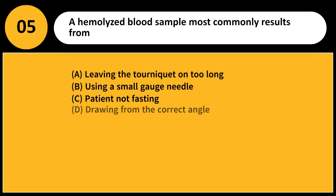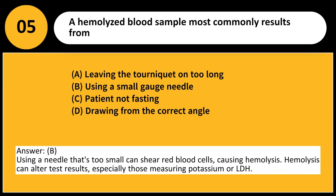A hemolyzed blood sample most commonly results from: A. Leaving the tourniquet on too long. B. Using a small gauge needle. C. Patient not fasting. D. Drawing from the correct angle. Answer: B. Using a needle that is too small can shear red blood cells, causing hemolysis. Hemolysis can alter test results, especially those measuring potassium or LDH.